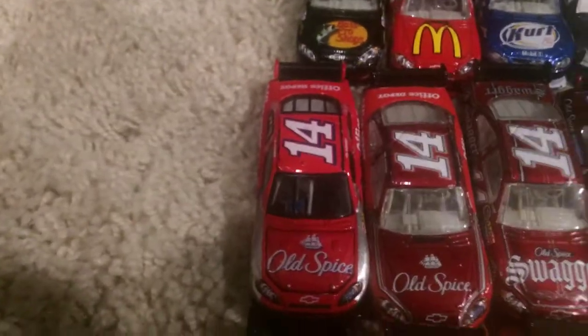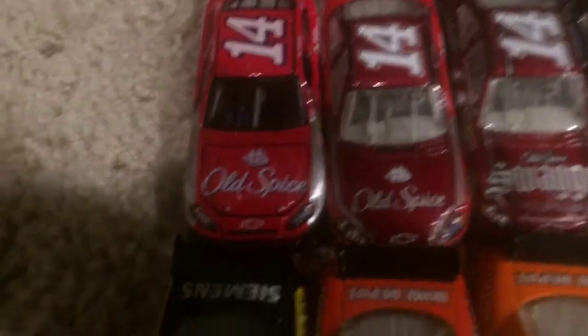Here we have the number 12, Ryan Newman, AllTel Dodge. Moving over to number 14 of Tony Stewart — here's the Old Spice Chevrolet.